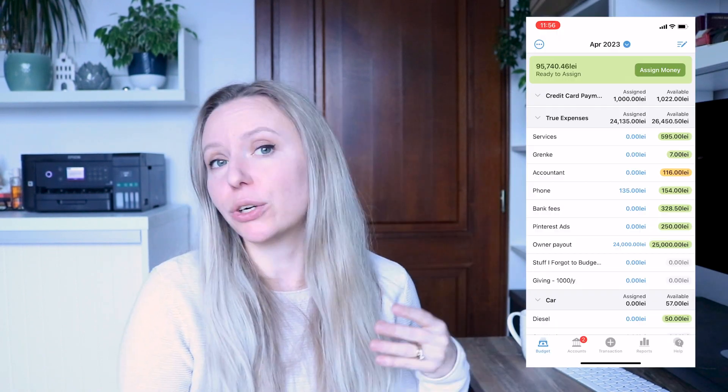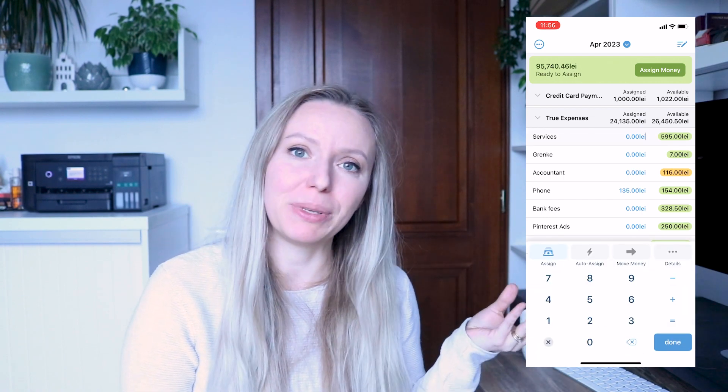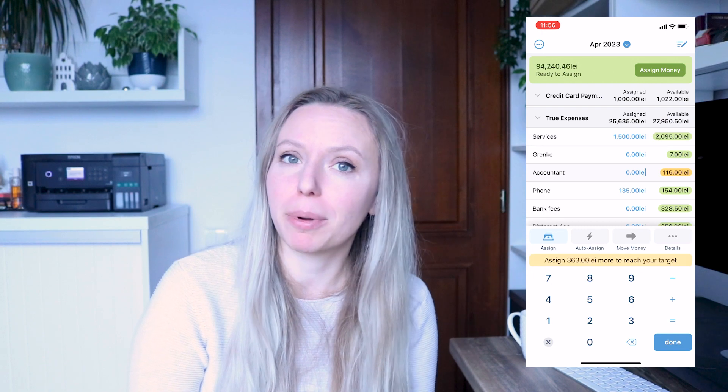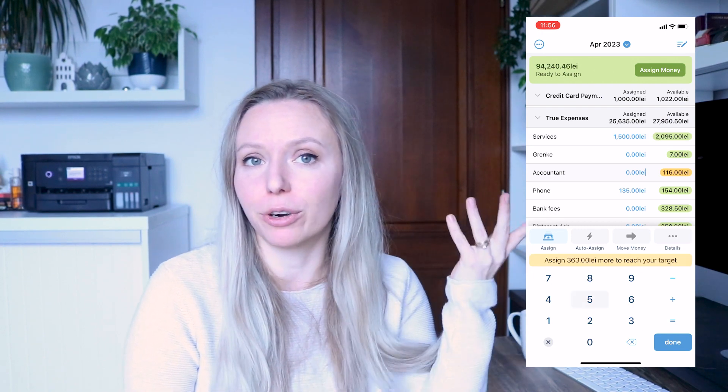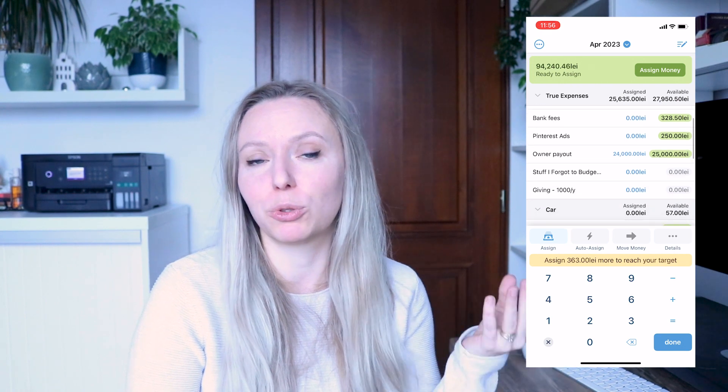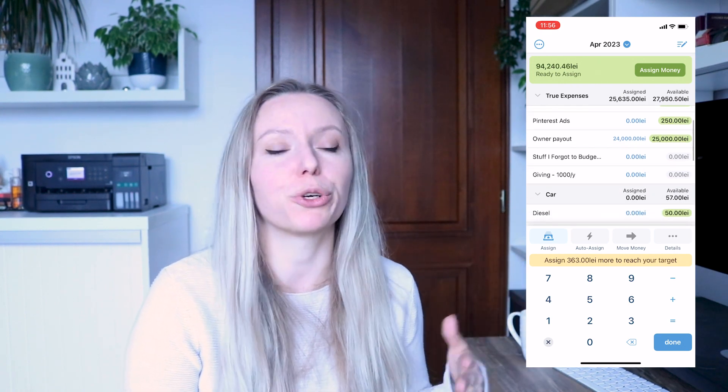The last app I use is called YNAB, or You Need A Budget. I try to keep a tight budget in my business, as you may have seen in a few of my previous videos where I talked about the budget I have for this digital product Etsy business. I like to use YNAB to keep track of all my finances, to project all the expenses and income, and things like that.